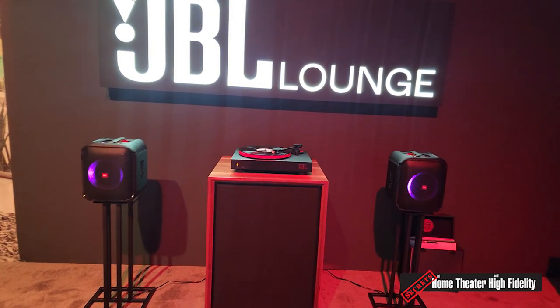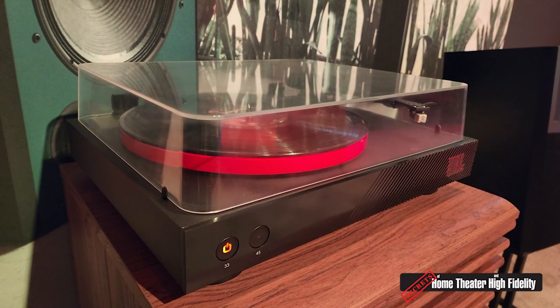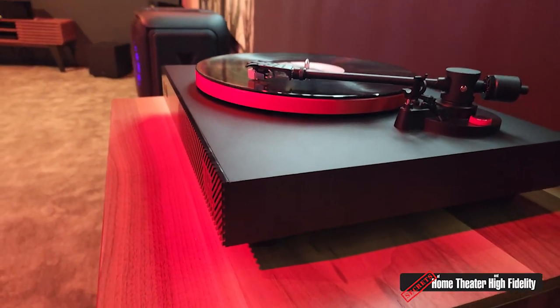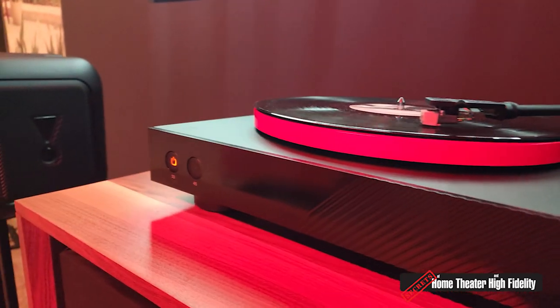So that's five new products from the Classic Series plus the 4329P studio monitor. The seventh product has certainly generated a lot of buzz: we're introducing the JBL Spinner BT — a Bluetooth turntable. As the name implies, it is a Bluetooth turntable at a considerably lower price point than the TT350. This is a $399 turntable — plug and play, with a phono preamp built in, high-res Bluetooth, and an included phono cartridge. Take it out of the box, pair it up, and you're off to listening to vinyl.